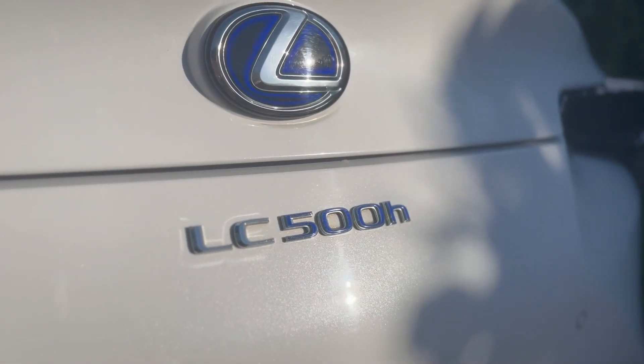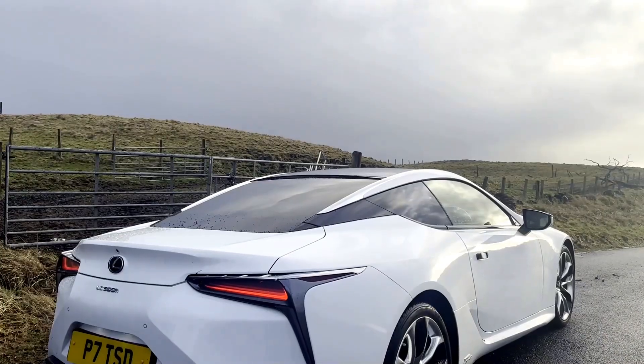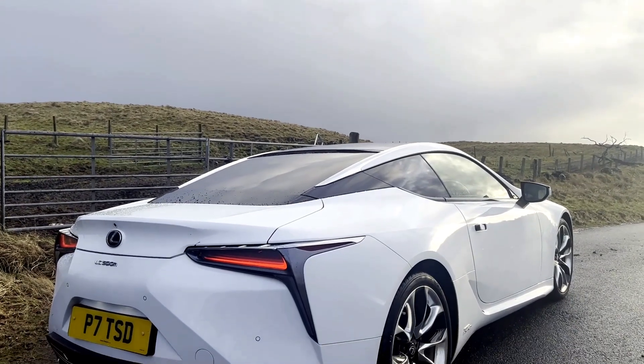I wanted to talk to you today about why I bought my Lexus LC500H. The reason I wanted to do this video is not purely an explanation but it's more about my thought process behind it. I've got a lot of comments on the Facebook groups for this car and some people seem to diss the LC500H, which I don't get — if you're an LC fan, surely you can appreciate both.